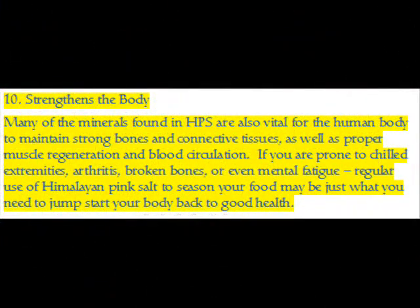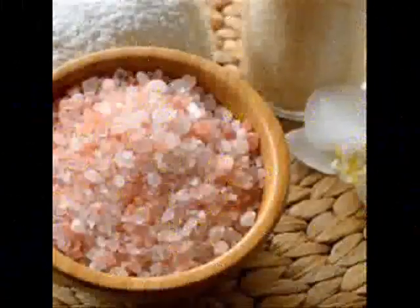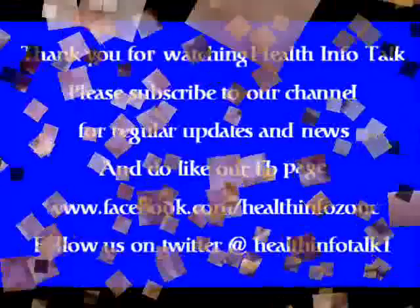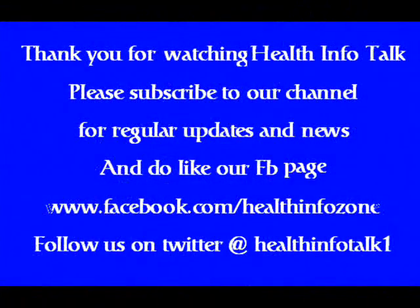Benefit 10 — Strengthen the Body: Many of the minerals found in HPS are vital for the human body to maintain strong bones and connective tissues, as well as proper muscle regeneration and blood circulation. If you are prone to chilled extremities, arthritis, broken bones, or even mental fatigue, regular use of Himalayan pink salt to season your food may be just what you need to jump-start your body back to good health.